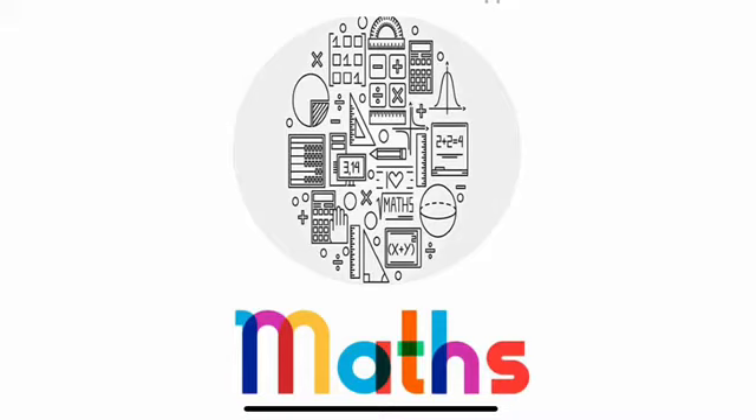It's maths time everyone! Get your brains going, get a pencil or pen ready, get some paper to write on. Let's maths! Hello everyone, it's maths time again.